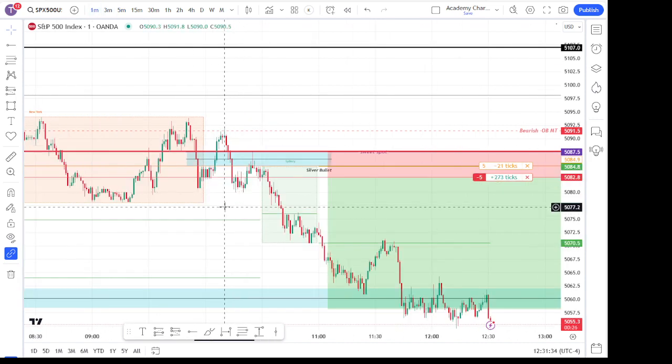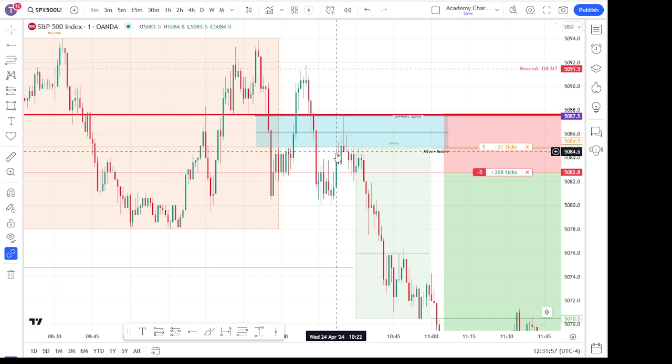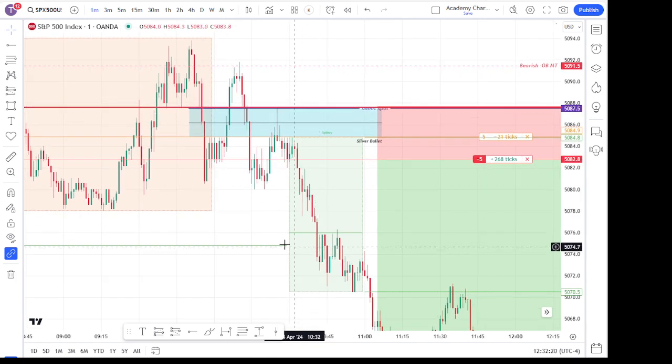It traded up to the silver bullet — we actually didn't take that trade — hit off the mean threshold, which I thought was really sweet, then broke down and broke structure. That was something significant. We saw this tap up here, but we did see it a little bit late. We ended up just going ahead and pulling that because I liked this so much — it ran right to what I call the sweet spot, which is the opposite side of our silver bullet. This is a bearish silver bullet five-minute gap. The sweet spot is going to be at the top end and it'll offer you the best stop. If you want to learn more about that, just go watch my silver bullet videos. We ended up going short on that with the stop up there and it pretty much just ran.